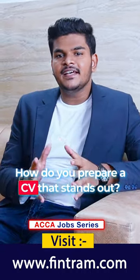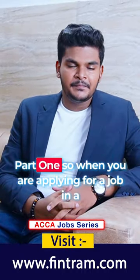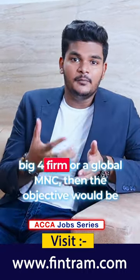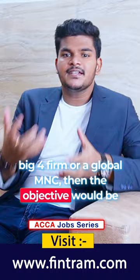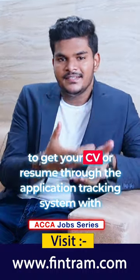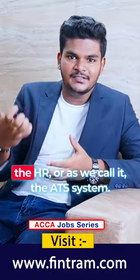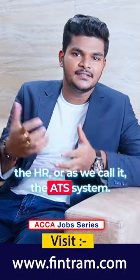How do you prepare a CV that stands out? Part 1. When you're applying for a job in a big four firm or a global MNC, the objective would be to get your CV or resume through the application tracking system with the HR, or as we call it, the ATS system.